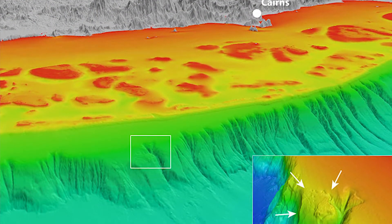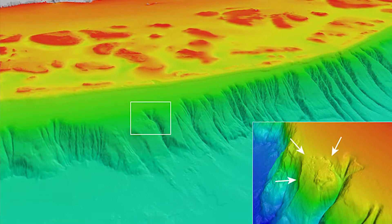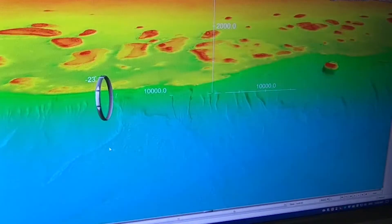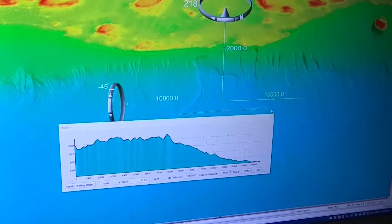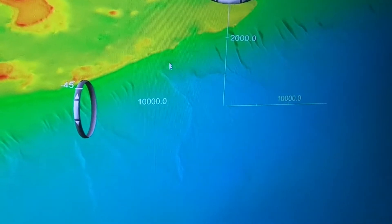You would definitely notice them if they were on land. These are over 20 kilometers long — basically where the edge of the continental shelf has collapsed, leaving a big debris field that might stretch for 20 kilometers. Some of the debris blocks are about 200 to 300 meters high and several kilometers long. This one we call Bollslide, because it's near Boll Reef — the bottom of it is over 20 kilometers long, and this is where the edge of the Great Barrier Reef has collapsed.